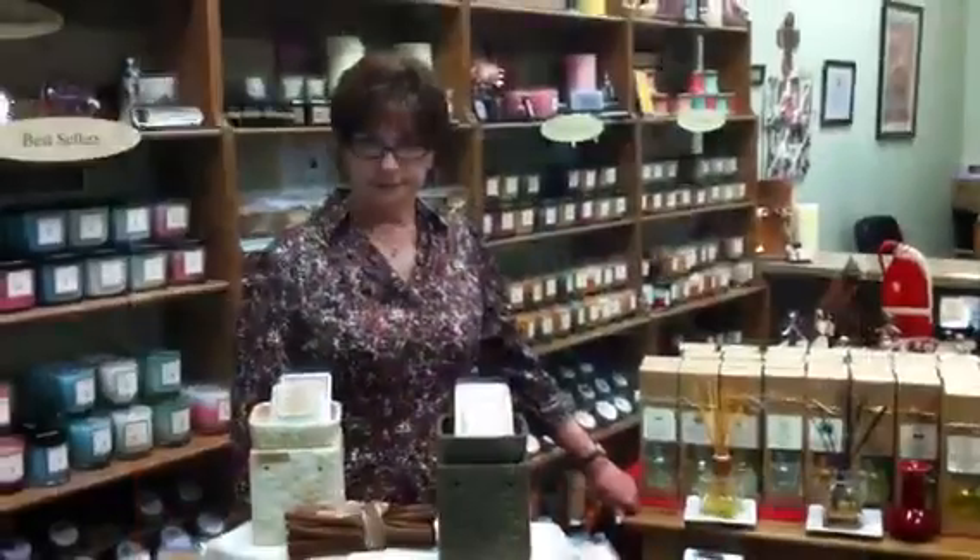A lot of times people get real nervous about leaving candles burning, but they really want to be able to come home from a long day at work or at school and have a really good smelling house. What are some things y'all have here that people could use to walk into a nice smelling house without having a lit candle?